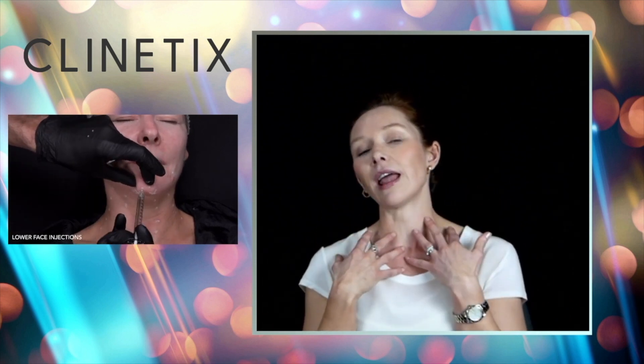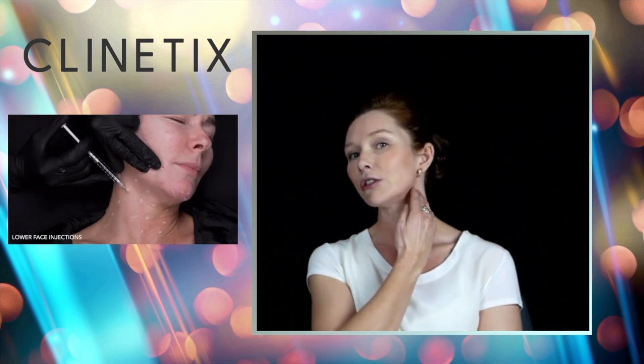In our lower face — from below the lips down to the jawline and the neck — there are muscles we call depressor muscles that pull down. They pull the corners of the mouth down and can blunt the sharp line from the bottom of the jaw towards the neck. By injecting muscle relaxing injections into those muscles along the jawline and neck, it can give a neck lift — like a little mini facelift in the lower third. It's simple, no downtime, suitable for most patients, and can be repeated every few months.